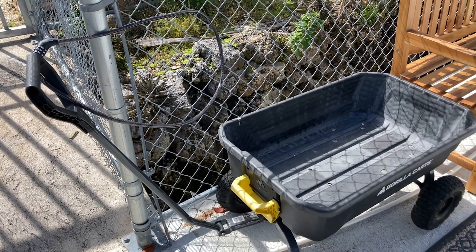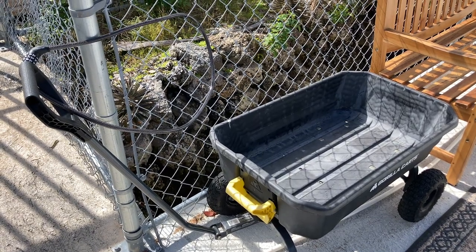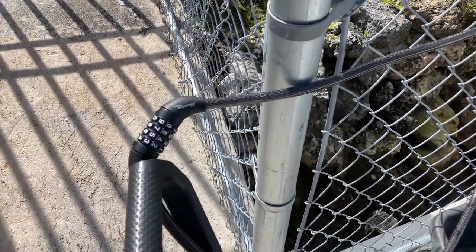When staying in the RVs, we have courtesy dock carts on each dock — on the west dock and on the east dock. Each cart has a lock, for which you have to enter a code. Your co-host can provide that code to you.